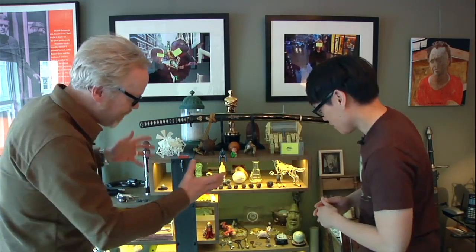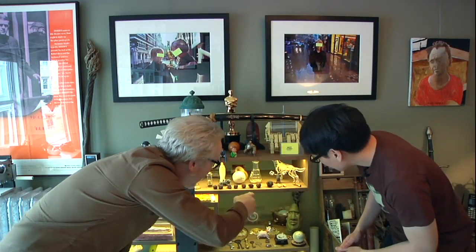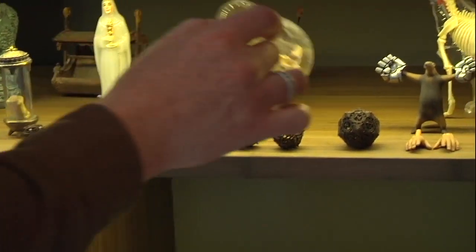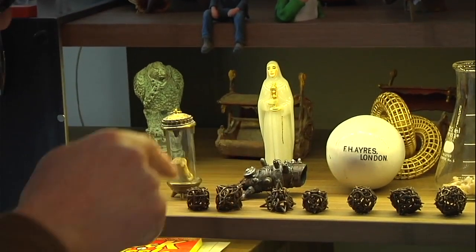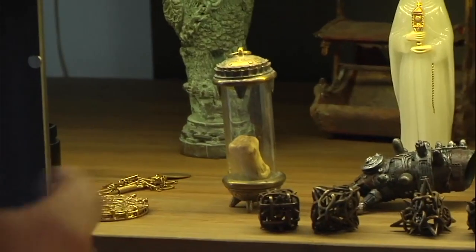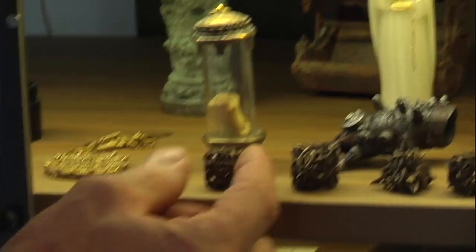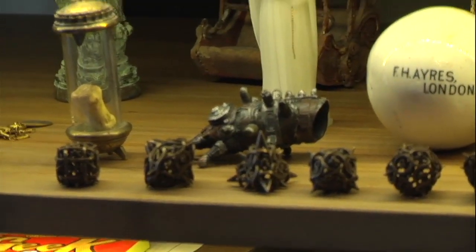I've got a bunch of Hellboy stuff in here. Moving down, we've got things like Visible Dog, which I really like. This is a jar of all my kids' teeth — I saved them. I know that's kind of gross, but I don't mind being a little gruesome. Another Rasputin glove. This is one of the reliquaries that Abe Sapien wears around his neck in Hellboy. These are beautiful, gothic, thorny D&D dice you can buy on Shapeways. A registration pip from motion capture suits from Industrial Light and Magic — a little esoteric joke there.